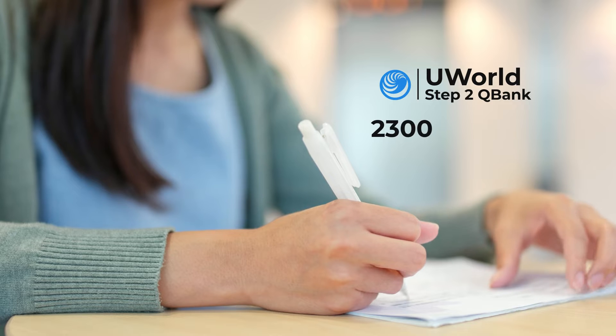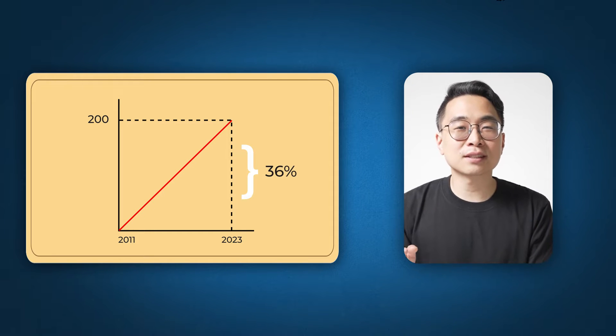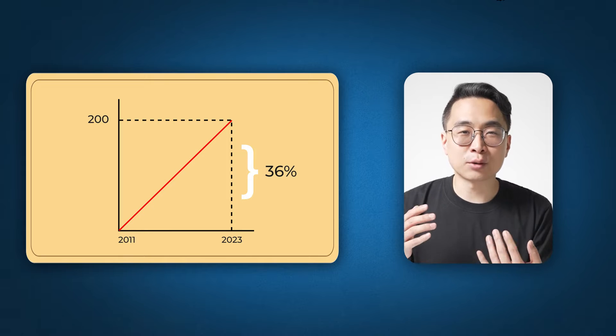Think about that — in roughly two and a half months, the amount of known knowledge will be twice what it was. This explosion has hit medical students particularly hard. The UWorld QBank for Step One went from 2,519 questions to 3,796 — more than a 50% increase in only a few years. The Step Two UWorld QBank went from roughly 2,300 questions to 4,077, about a 70% increase. First Aid for Step One added more than 200 pages from 2011 to 2023, a 36% increase in content you need to know.